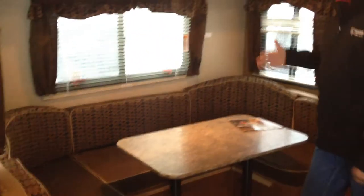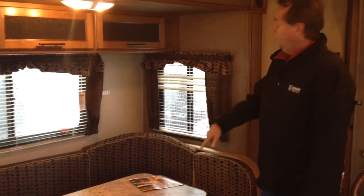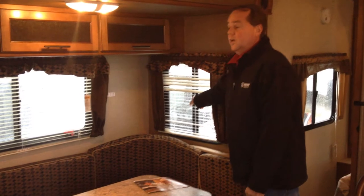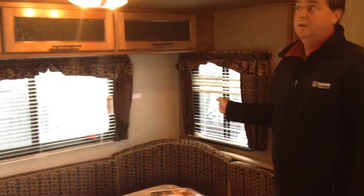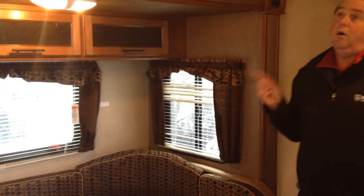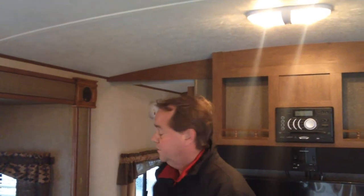Over here we've got the slide out on this side, which gives you the horseshoe dinette that also folds down to make additional sleeping. The side windows not only allow light in but also open for great cross ventilation. Also, in all the Surveyors we've got the barrel roof, giving you just a little bit more headroom — a really nice feature of the Surveyor.